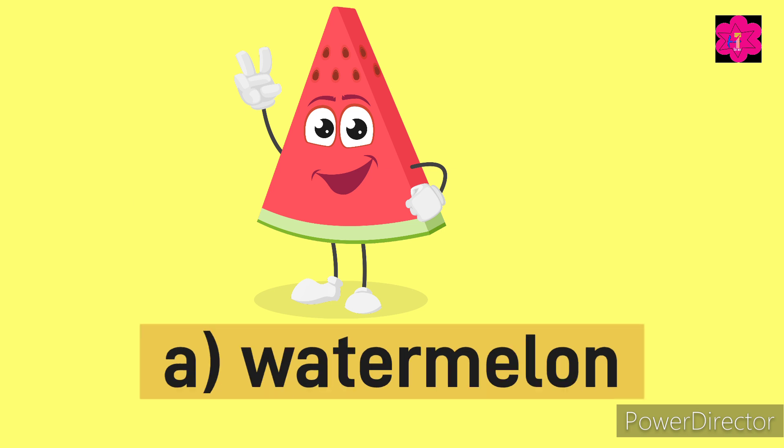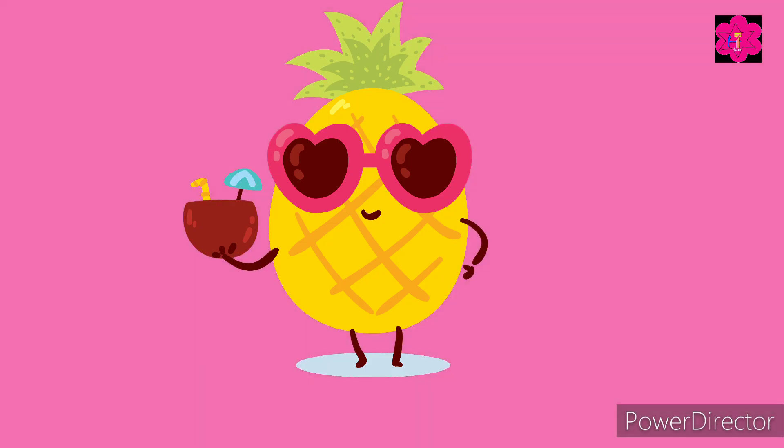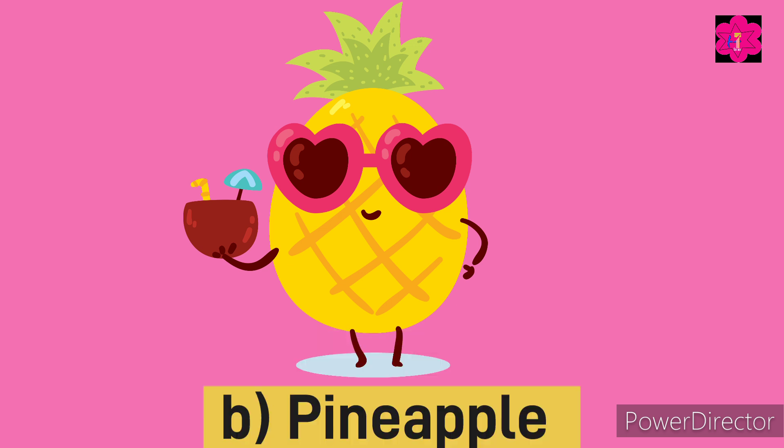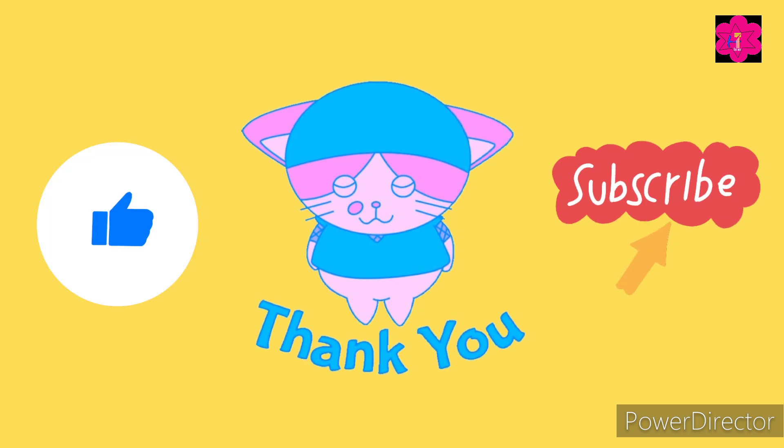Yes, it's watermelon — W, A, T, E, R, M, E, L, O, N — watermelon. The correct answer is pineapple — P, I, N, E, A, double P, L, E — pineapple. Thank you for watching!